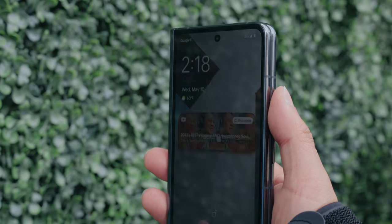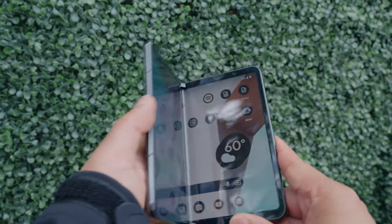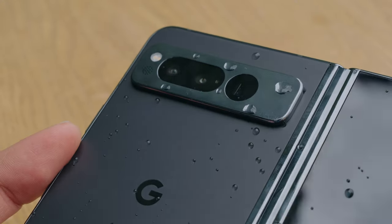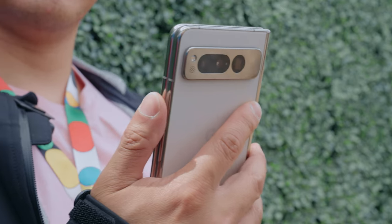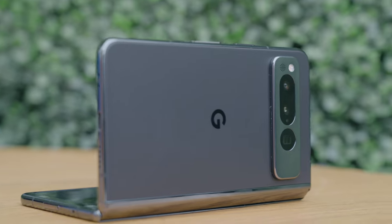A fingerprint reader is embedded in the power button along the side — great if you're using it in your right hand, but less comfortable for left-hand users. It also supports face unlock, which may be the most convenient option. The Pixel Fold has 12 gigabytes of RAM, an IPX8 rating for water protection (but not dust or sand), and comes in two colors: Obsidian and the Google Store-exclusive Porcelain. Both have a matte finish back, and hopefully that means we'll see matte finishes on the Pixel 8 series later this year. Overall, the Google Pixel Fold looks surprisingly refined.